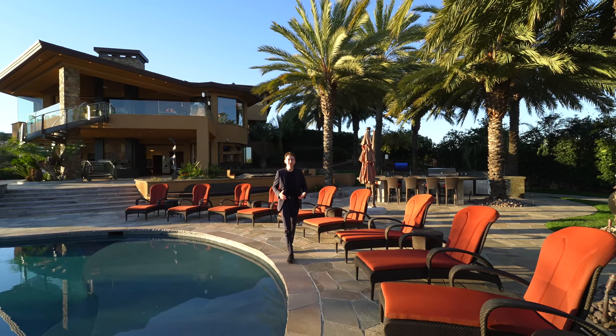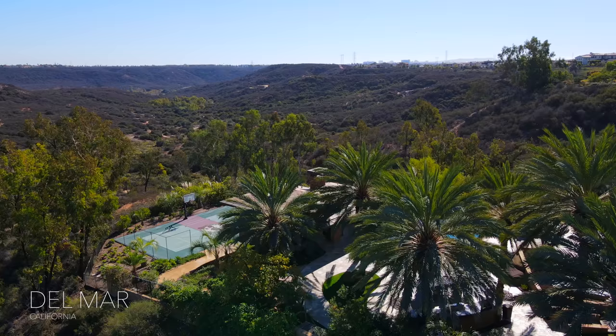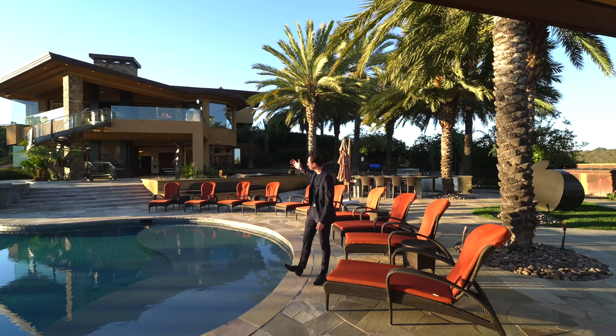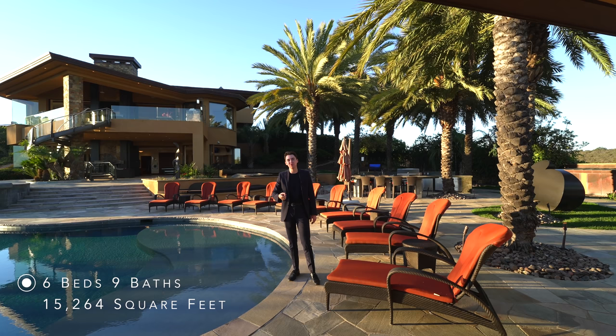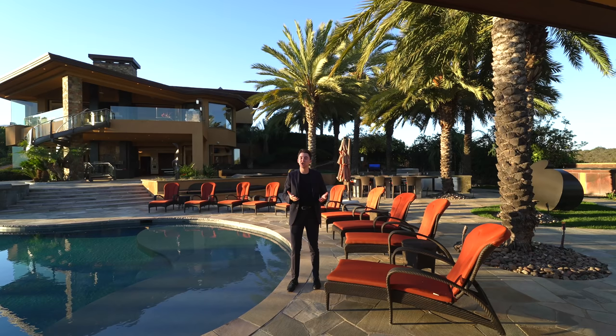Hello everyone and welcome back to my channel. This week we are in beautiful Del Mar, California overlooking these impressive canyon views about to tour this estate behind me. This estate features six bedrooms, nine bathrooms, 15,264 square feet of interior space. It's built on a three-acre lot and this estate is currently on the market for just under 16 million dollars.